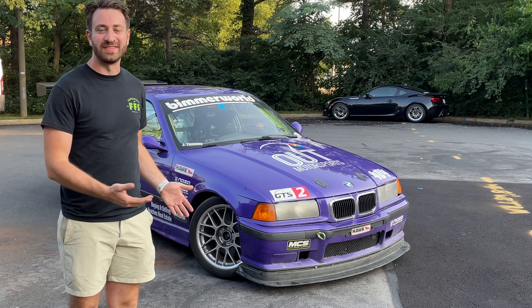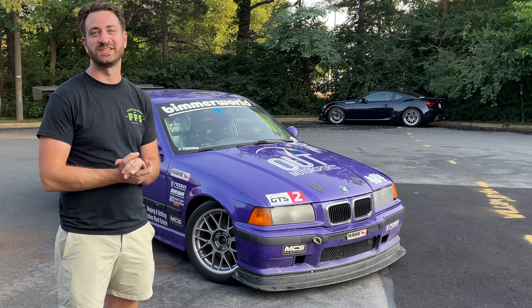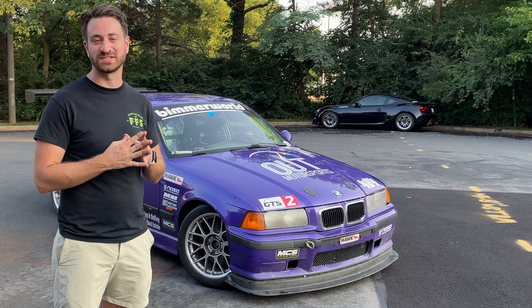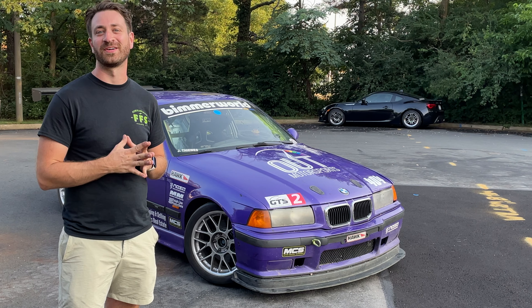Welcome to Out Motorsports. My name is Jake and this is my 1997 BMW M3 NASA GTS2 race car. I've had this car for almost eight years. This is the last time that I or anyone else will see it as a car. It has been hit several times — two times this year — and the unibody is just too far gone to save. So this is how this car dies.